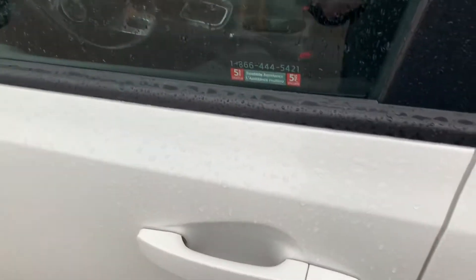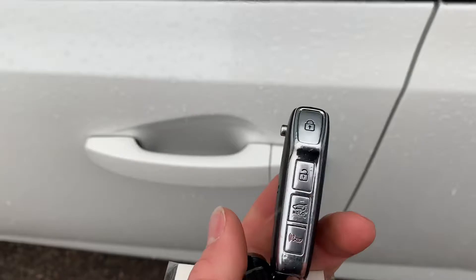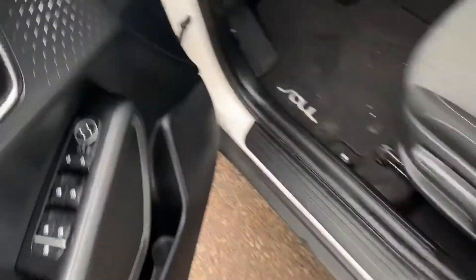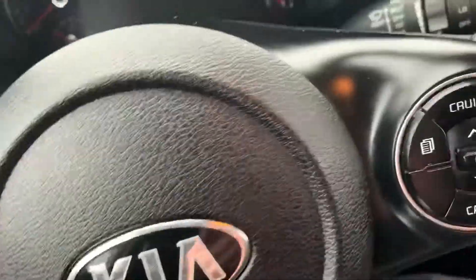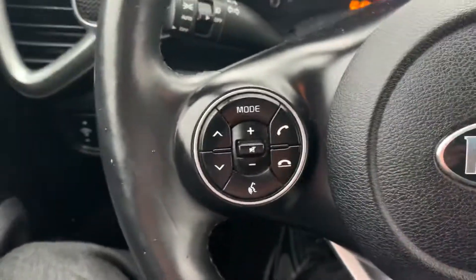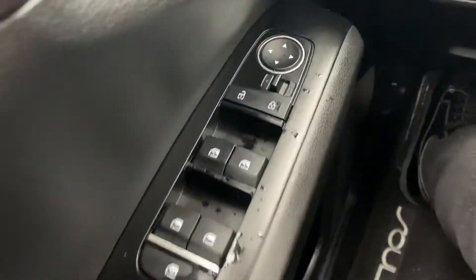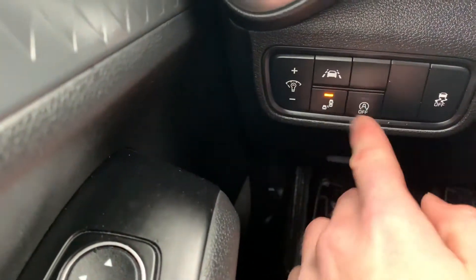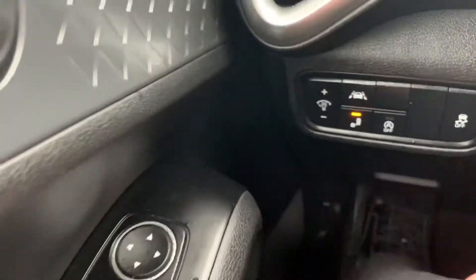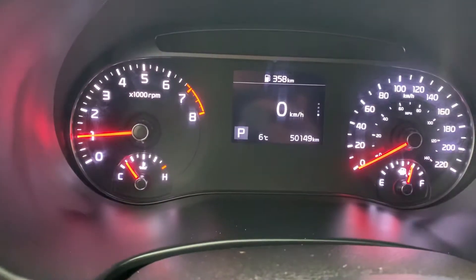Hopping into the front, we have our keyless entry. Firing it up — we got power windows, power locks, power mirrors. We have our blind spot detection system, our lane keep assist, and our auto start and stop technology. There is 50,000 kilometers on this vehicle.